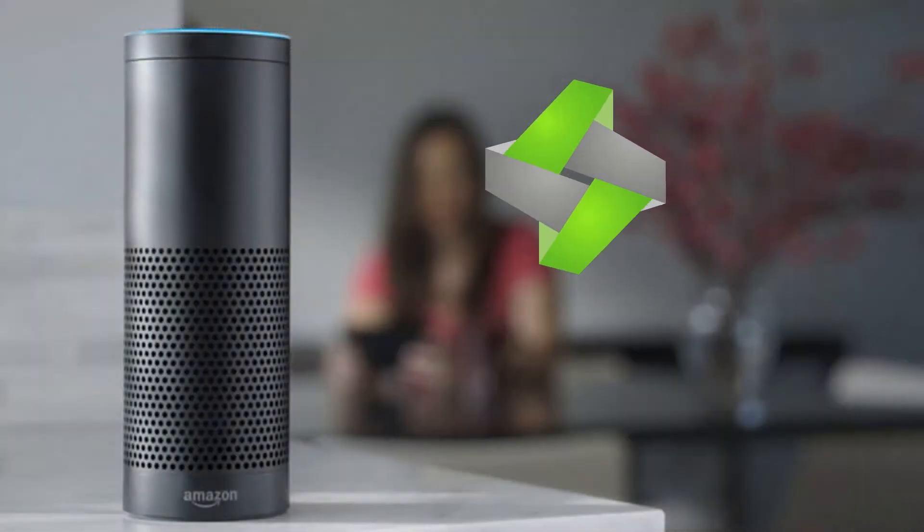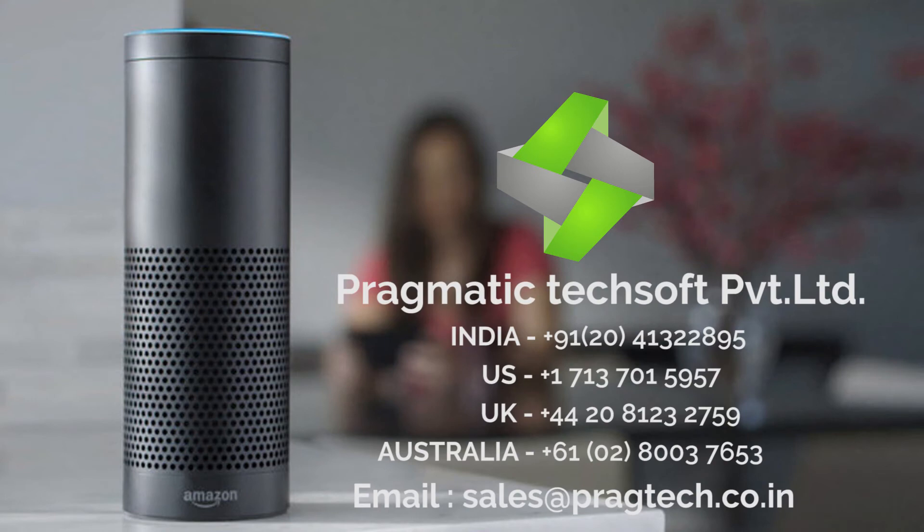Pragmatic TechSoft Private Limited can provide you with customized Amazon Alexa solutions tailored fit for your business requirement. Contact now.